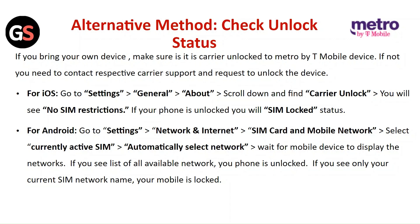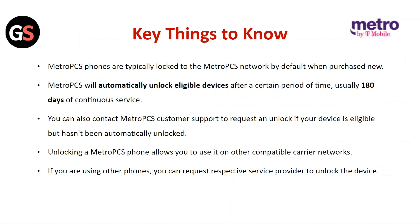For Android, go to Settings, then Network and Internet. Select Mobile Network, then select the currently activated SIM. Choose automatically selected network and wait for the device to display available networks. If you see a list of all available networks, your phone is unlocked. If you see only your current SIM network name, your mobile is locked.